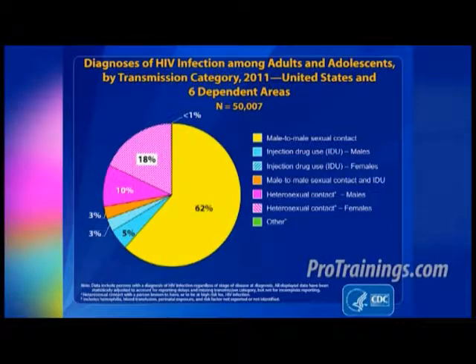Of the estimated 50,000 HIV infections diagnosed in 2011 among all adults and adolescents, approximately 62 percent were attributed to male-to-male sexual contact. An additional three percent were attributed to male-to-male sexual contact and injection of drugs. An estimated 18 percent of all diagnosed infections were attributed to heterosexual contact for females and 10 percent for males. An estimated five percent were attributed to injection drug use for males and three percent for females. Less than one percent of diagnosed infections were attributed to other transmission categories.